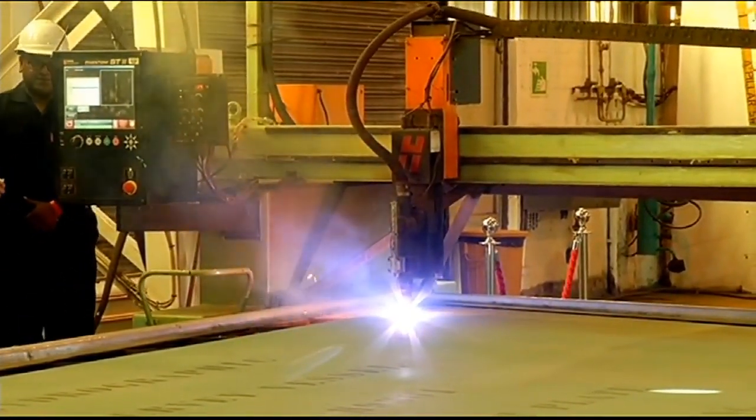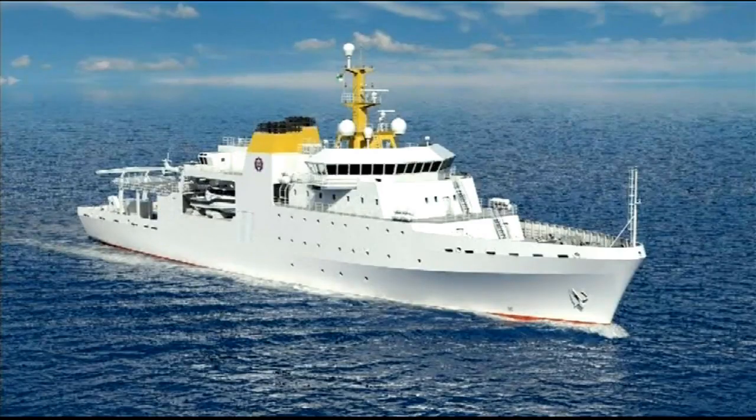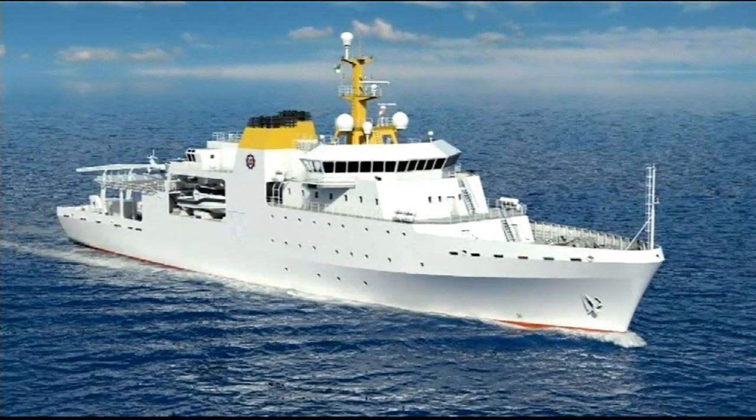A celebration of the milestone — the symbolic cutting of the first plate of steel. The multi-billion rand project is expected to be completed in just more than three years.